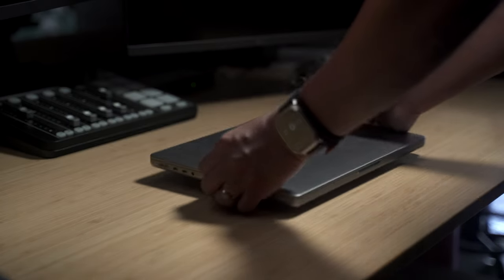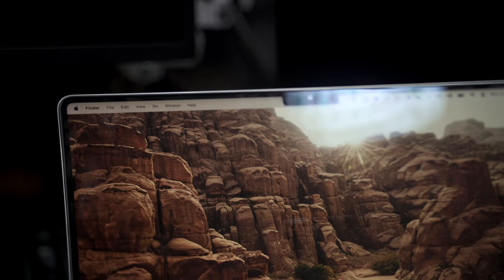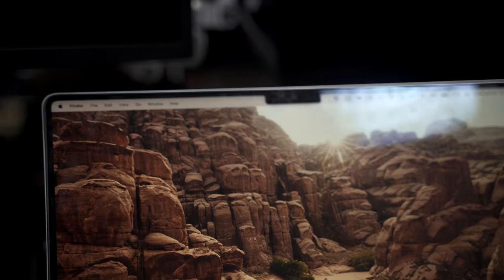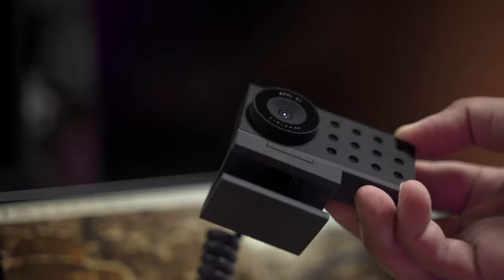Most laptops nowadays have built-in cameras, but even the camera on the latest MacBook Pros falls short in the quality department. So if I want to maximize video capabilities and remain ultra portable, I would recommend the Opal C1 webcam.